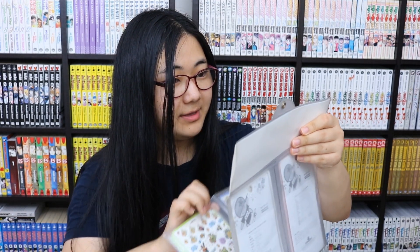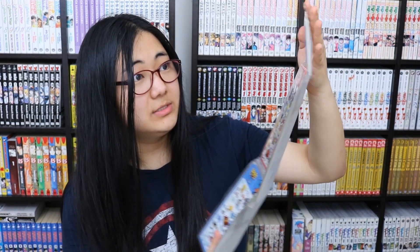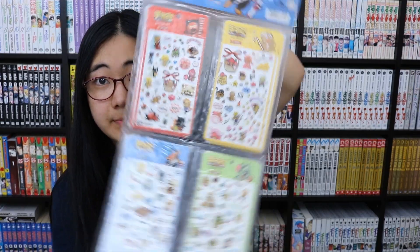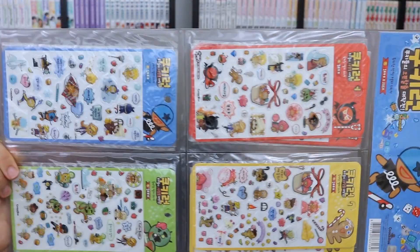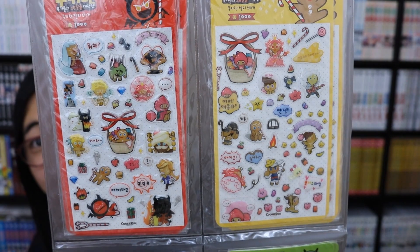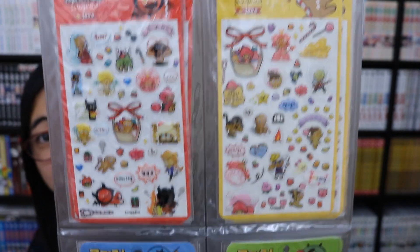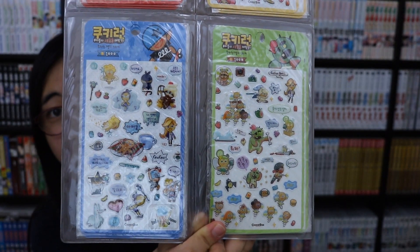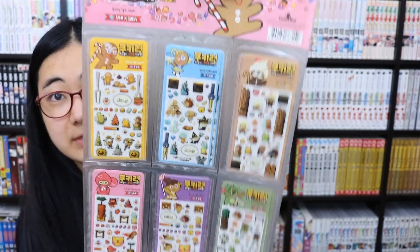I also got the Cookie Run sticker packs — I think these were retail shop ones. I've got two Season 2 ones. This one contains five of each design, so it's 20 stickers total. And here are five of each in the smaller version.